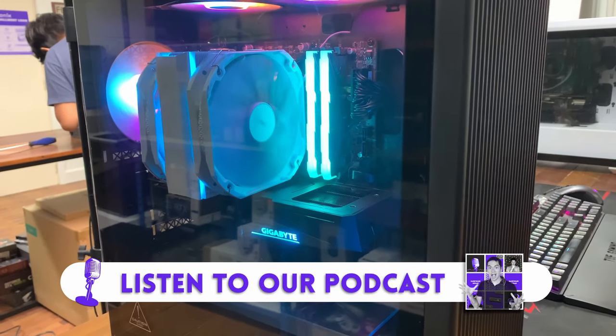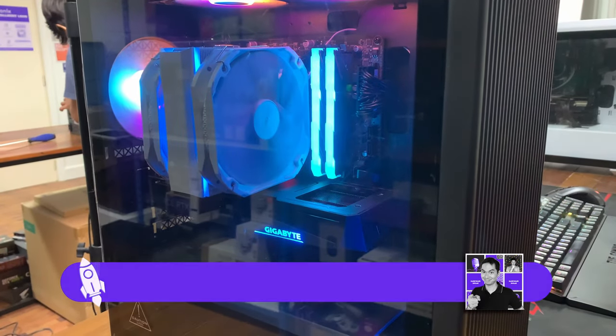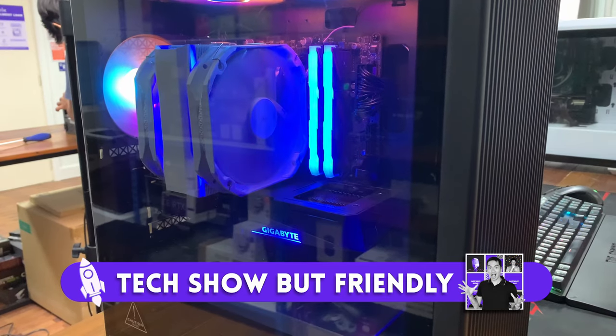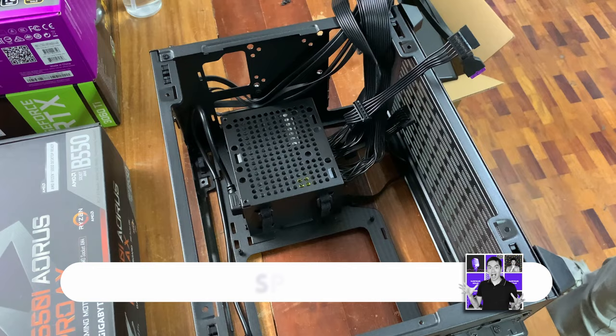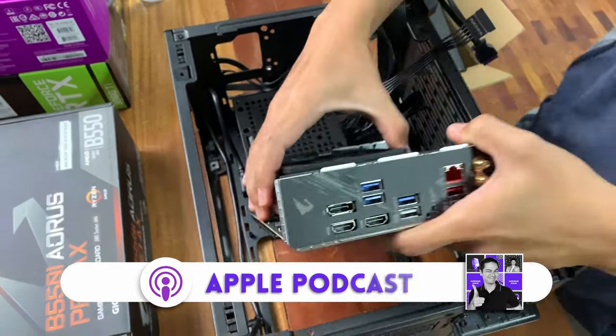If you're listening to this on YouTube, this episode is one week delayed. Up-to-date Tech Show But Friendly episodes are on Spotify, Apple Podcasts, or Google Podcasts. But however you listen to us, thanks for lending us your ear.